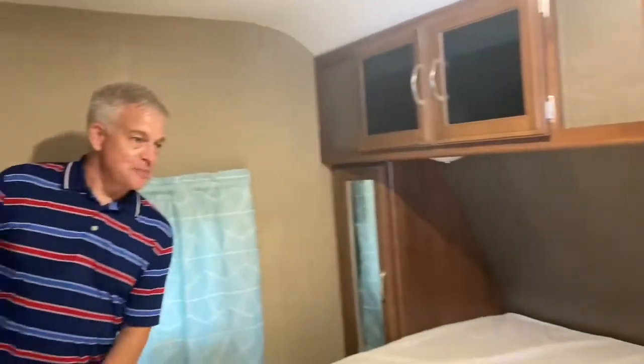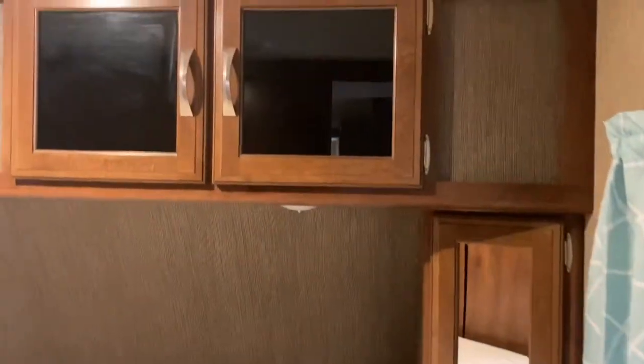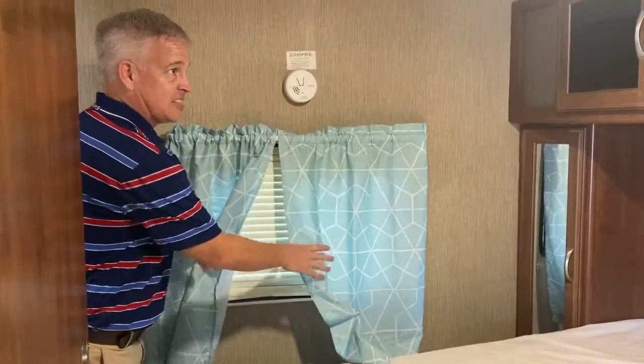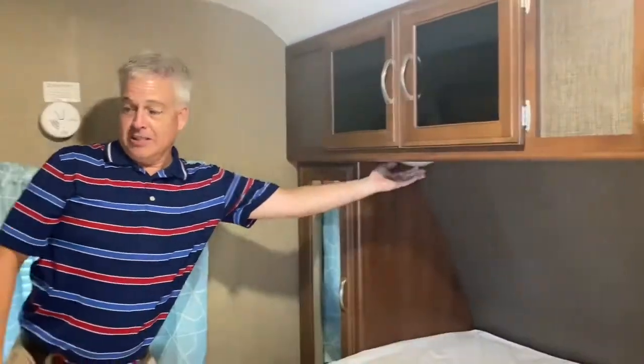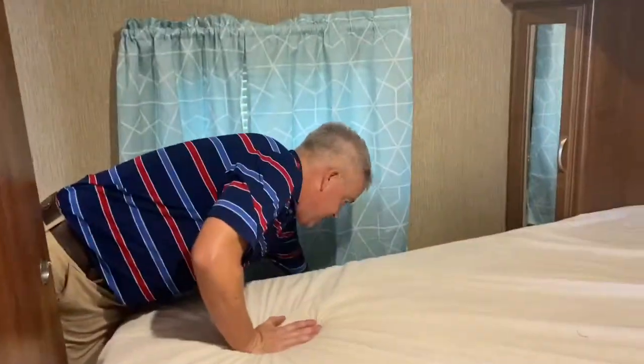I'm going to step into the master. This is your master bedroom. You've got a full-size king bed here, nice comfy top. You have storage all around. This is your emergency exit window if you ever need it. You've got storage up top, lighting, and a vent right up here. You also have lighting underneath here. These doors slide closed so you can have a little privacy if you're a family. Down underneath in this area, you have a couple of outlets where you can charge your cell phones.